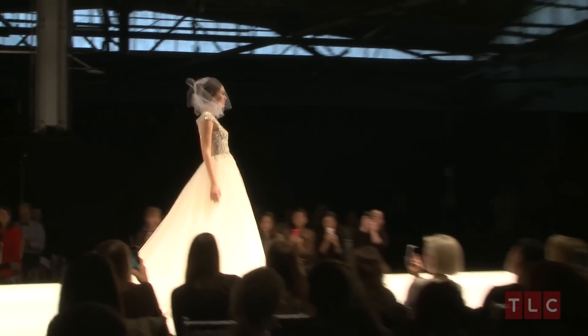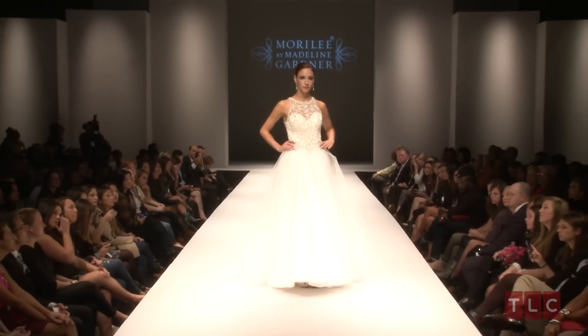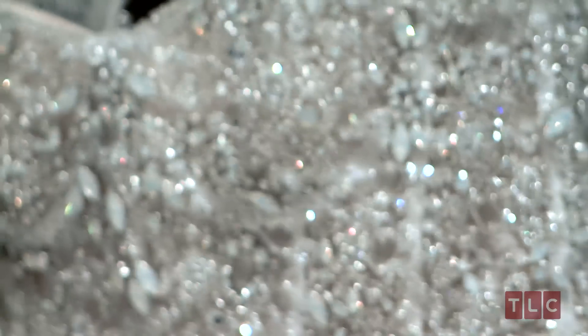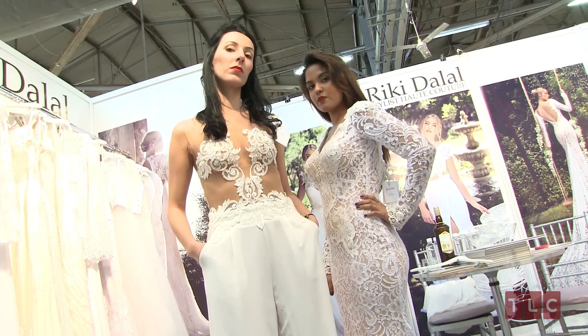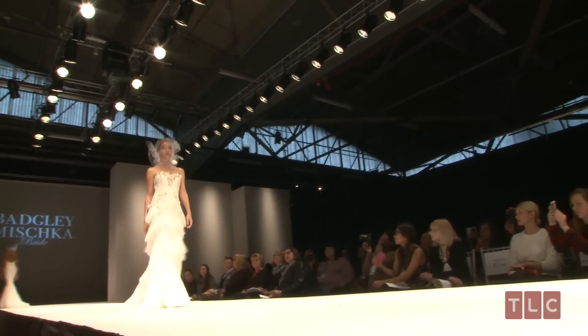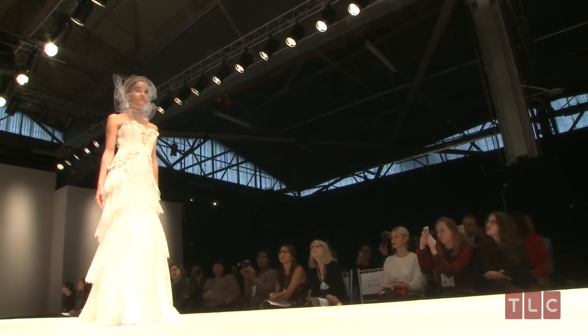What about if you're doing a destination wedding? Lace doesn't always work for a destination — should you go more modern in that case? For a destination wedding, definitely stay away from sparkle. You want to stick with basic fabrics with a little bit of lace trim. You don't have to have an entire lace dress, but something lace always adds that vintage look.